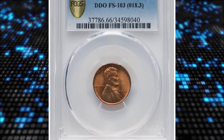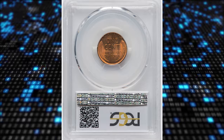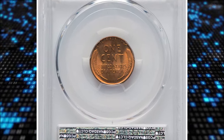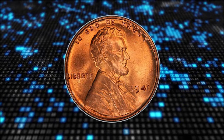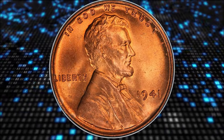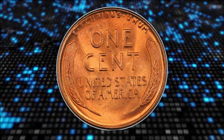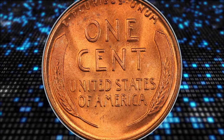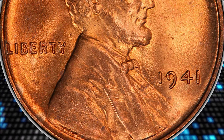Number 6. 1941 Lincoln Cent with double die obverse, graded mint state 66 red by PCGS. According to Heritage Auctions, Cherry Pickers lists three double die obverse varieties for the 1941 Philadelphia cent. Within that trio, FS103 appears to be the rarest in mint state. It also exhibits the widest doubling on the date, evident west of the upper curl of the 9 in the date.